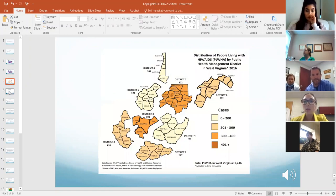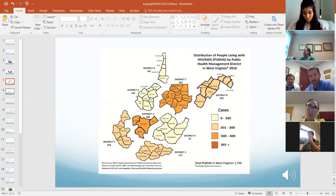In West Virginia, with a population of about 1.8 million, we have a pretty low prevalence of HIV — less than about 2,000 individuals living with HIV. This is data from 2016. Interestingly in 2018-2019 we saw a big uptick in cases in Cabell County — if you remember the health advisories and news press from that.